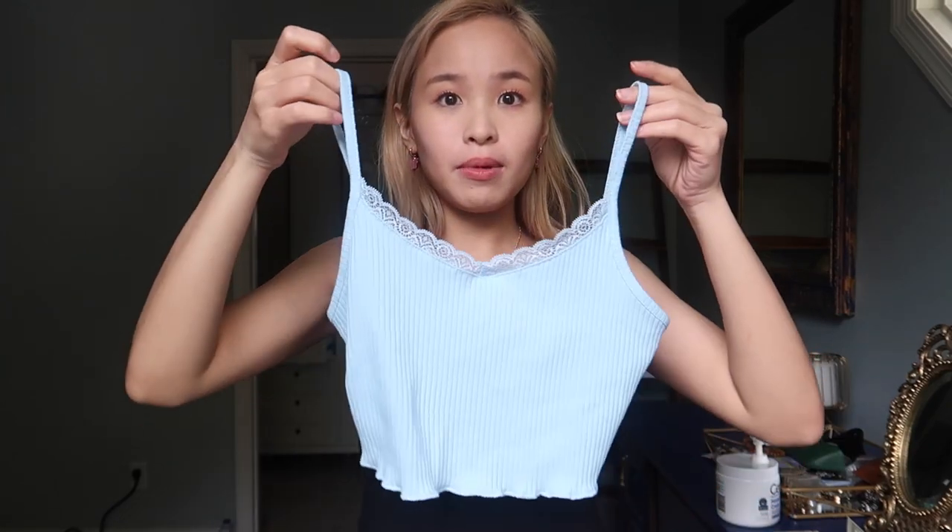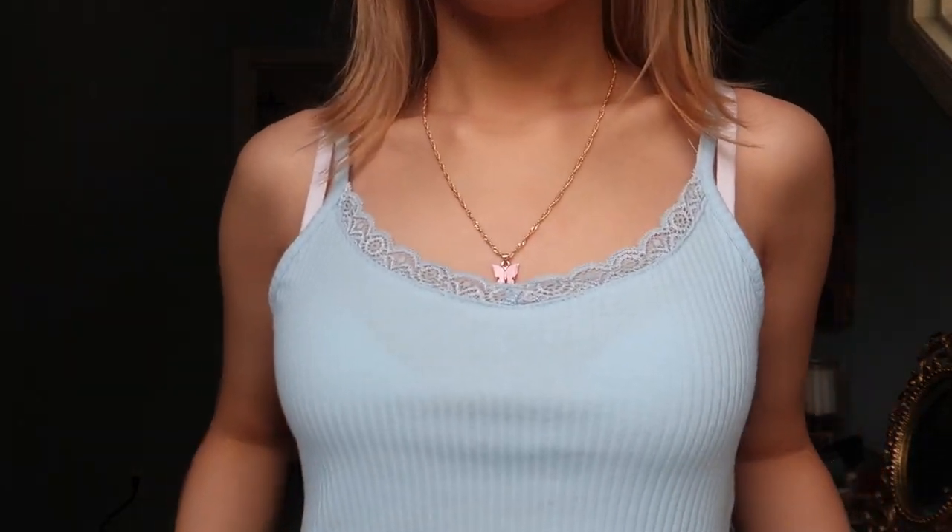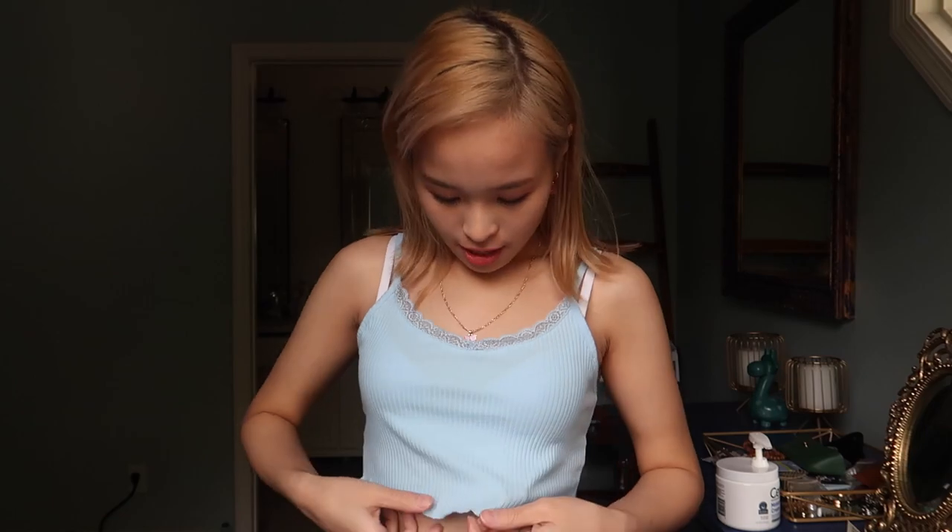The next top that I got is this baby blue with a lace detail cami top. I just put it on — it looks like this. The material is very thin but it's not see-through with a bra underneath. It's very cropped. I would love if there was an extra small of this so it could be more fitted, but it's very comfortable and the color is very, very pretty.